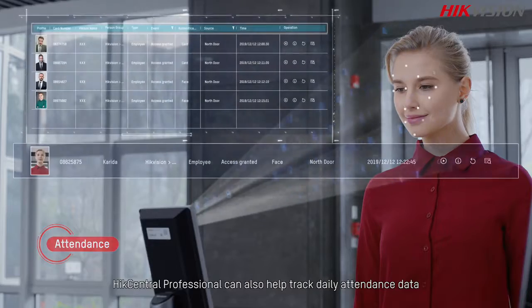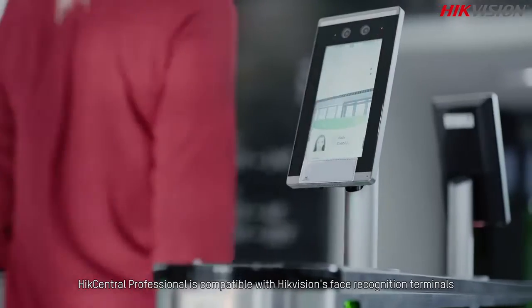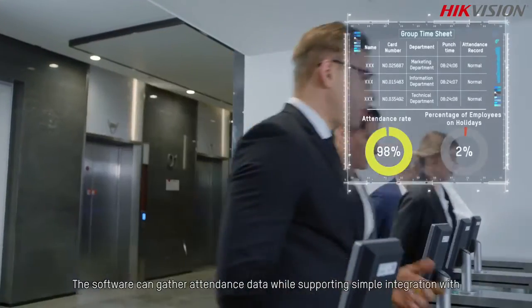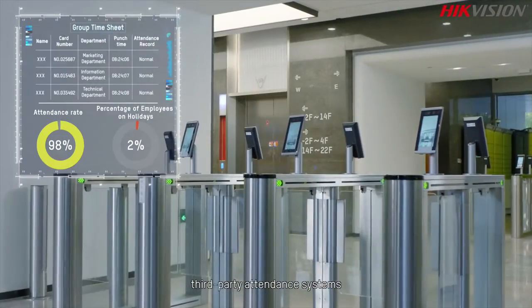For employee-related applications, HikeCentral Professional can also help track daily attendance data. It is compatible with HikvisionHikVision's face recognition terminals, making attendance tracking more efficient. The software can gather attendance data while supporting simple integration with third-party attendance systems.